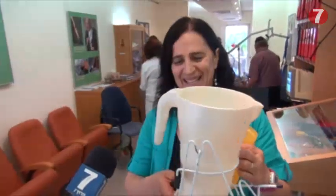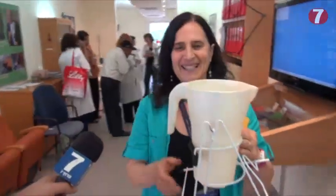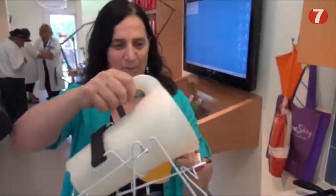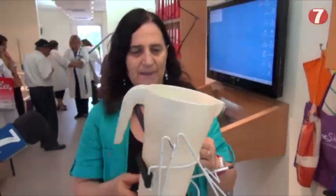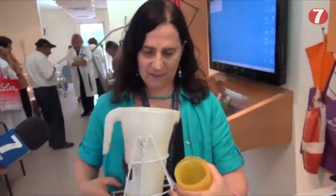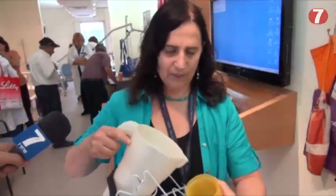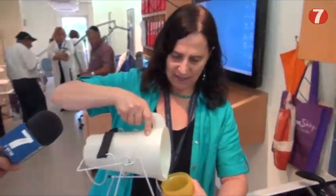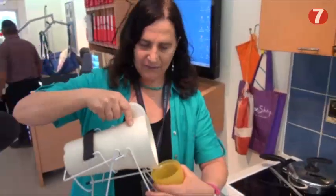This is a teapot tipper — a pitcher that a person can pour from without lifting it up. If they're a little bit weak or have trouble pouring from a regular teapot or pitcher, they can just tip it and it fills the cup.